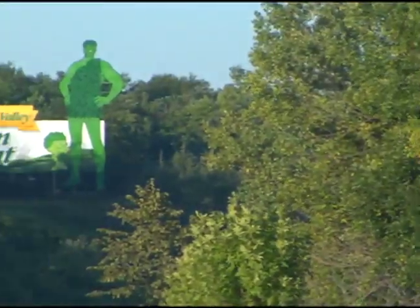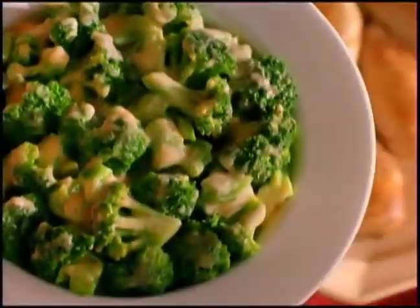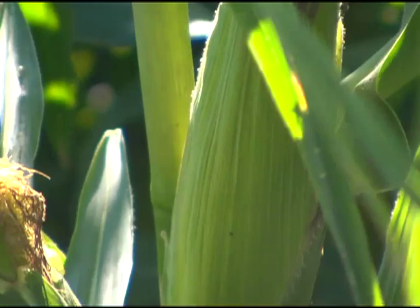For more than 100 years, the Green Giant has made his home in the valley of the Minnesota River. Generations are growing up eating his vegetables, and he has become a symbol of all that fresh goodness and, true to his name, all things green.